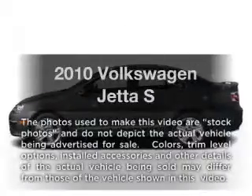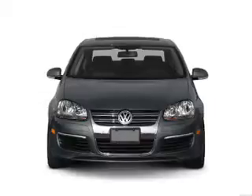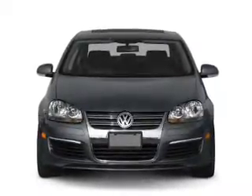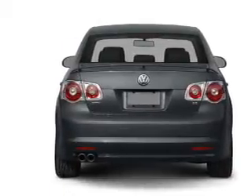Get noticed in this 2010 Volkswagen Jetta. This is the set of wheels you've been looking for with a reliable engine. The powertrain includes front wheel drive connected to a smooth shifting transmission. Brake safely with the anti-lock braking system.